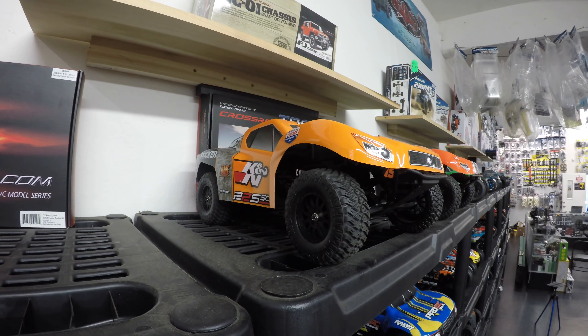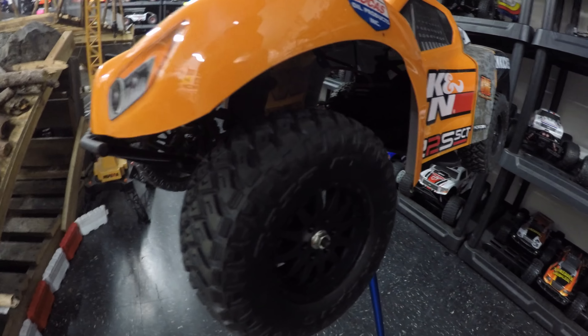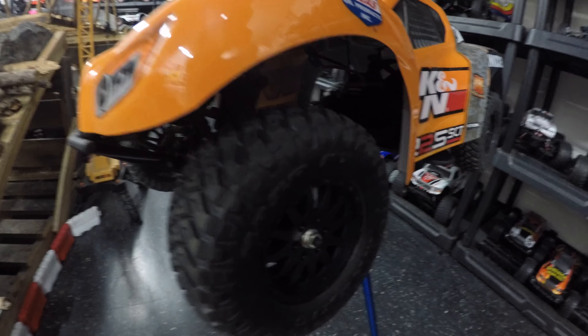First up, it's under $250. Second, it's got a 3300kV brushless motor. And third, it's got a Spektrum six-channel receiver complete with AVC — all for under $250. The thing only looks eye-popping — check out those graphics. It's just such a huge bang for the buck: under $250, complete with brushless motor and AVC. And check out that body — they've got realistic mudguards on there.